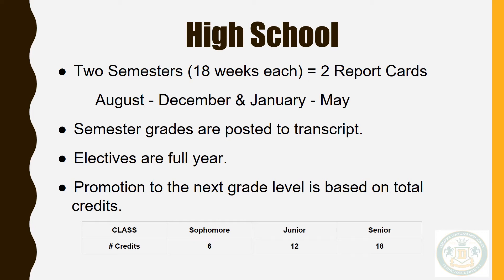Let me be clear: although we have two semesters, most courses are designed for the full year, so you will remain in the same elective course from August through June. At the end of each academic year, students must have acquired six credits to be considered a sophomore, 12 credits to be considered a junior, and 18 credits to be considered a senior. Students must have a minimum of 26 credits to graduate, and these 26 credits must include specific courses.